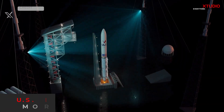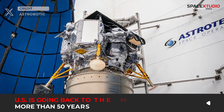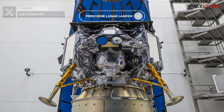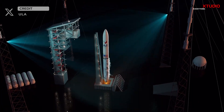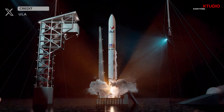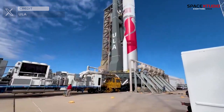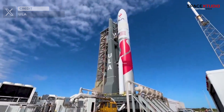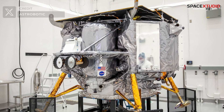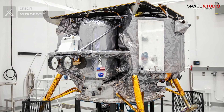Shortly after, United Launch Alliance aims to launch the United States' first lunar lander since the Apollo era. Astrobotic's Peregrine lunar lander is set for liftoff aboard the maiden flight of the Vulcan Centaur rocket, scheduled for January 8 at 2:18 a.m. Eastern Time from SLC-41. The fully assembled Vulcan rocket was rolled out to the pad earlier today, in anticipation of the upcoming flight in less than three days. The long-awaited lunar lander will carry 20 scientific payloads onboard, including five from NASA to study the lunar surface for future Artemis missions.